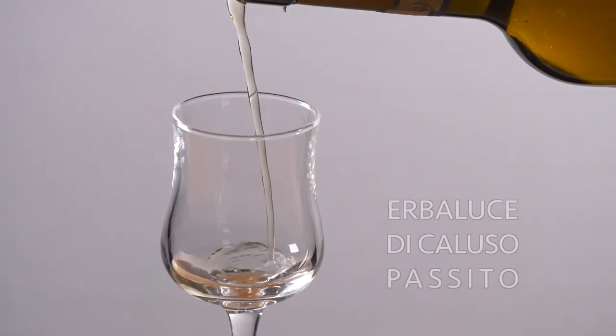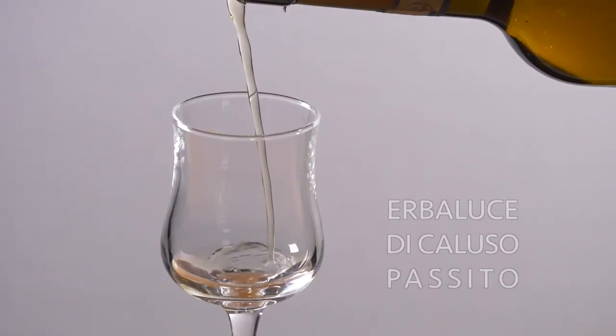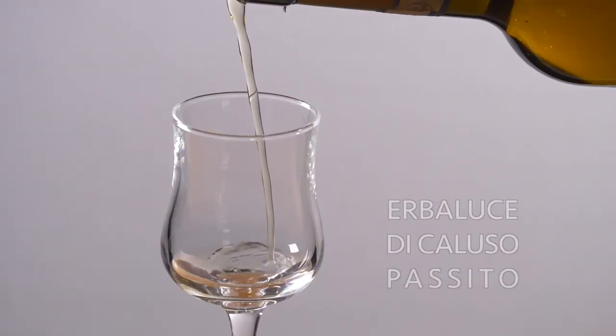L'herba luce spumante passe très bien à l'apéritif, mais aussi durant le repas et offre des sensations extraordinaires. Il a de la structure. Au nez, il a des senteurs de gâteaux, de miel, de fruits confits et de fleurs séchées.